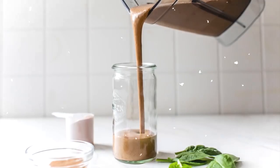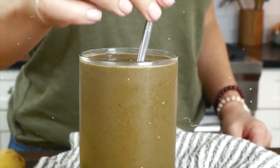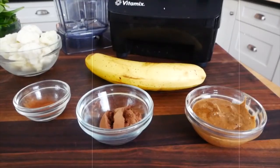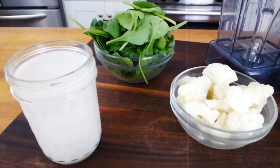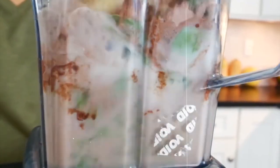22. Chocolate Protein Smoothie. Approximately 300 calories. Satisfy your chocolate cravings with this creamy and protein-packed smoothie. Blend almond milk, frozen banana, cocoa powder, chocolate protein powder, and spinach or kale for added nutrients. Sweeten with honey or stevia if desired.